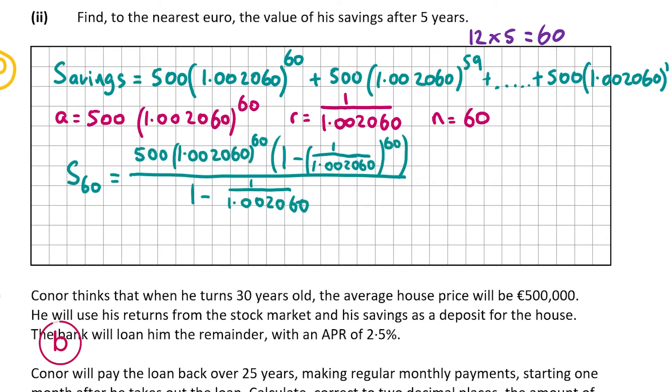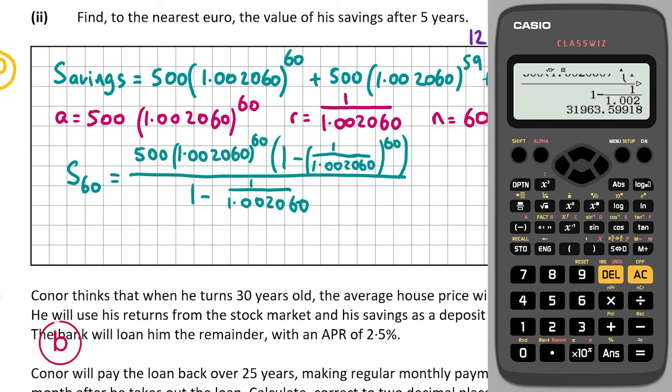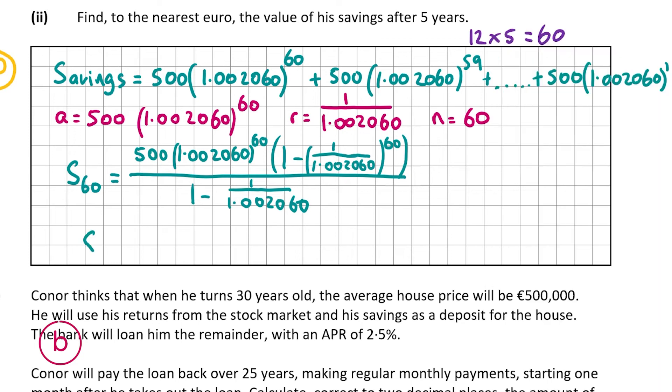Putting that into the calculator gives 31,963.60, so correct to the nearest euro that's €31,964. That's the value of his savings after five years.